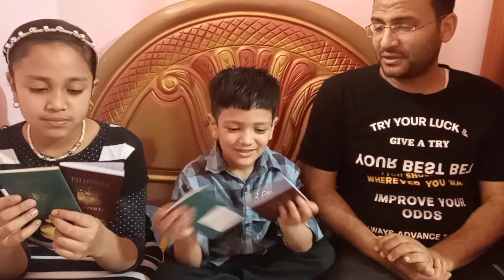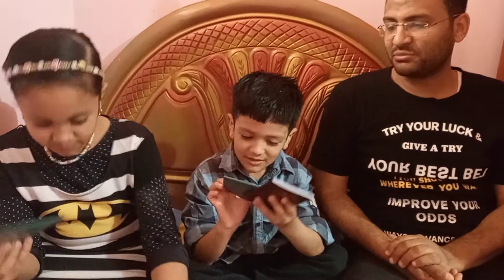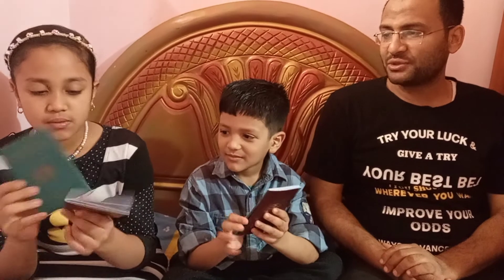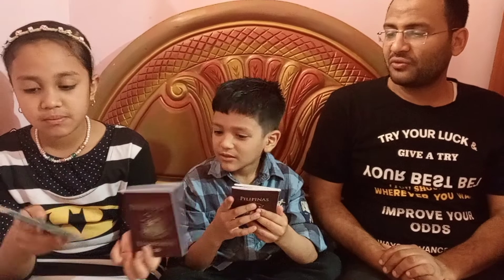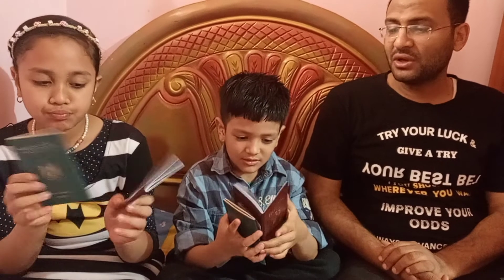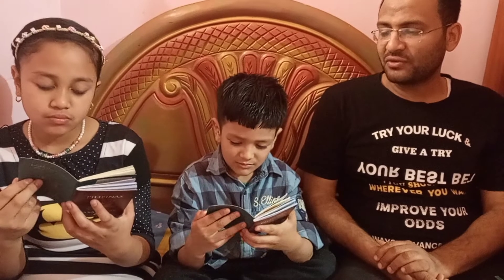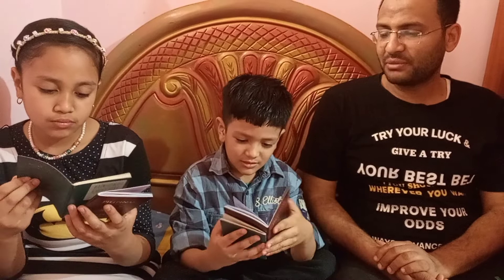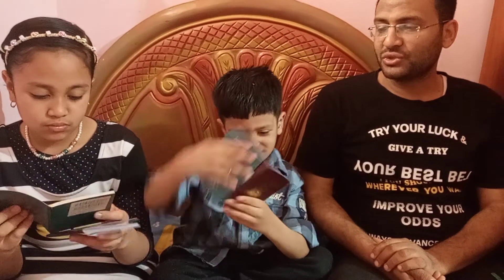They have already been issued two passports — an Egyptian passport and a Filipino passport. The first advantage of having two passports is for travel purposes. If you travel to the Philippines, you use the Filipino passport, and when you come back to Egypt, you use the Egyptian passport.